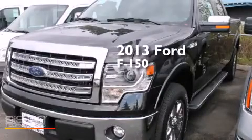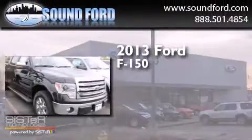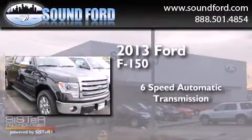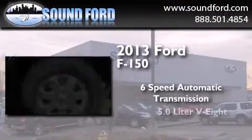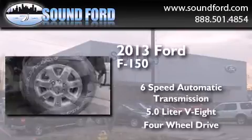This is a brand new 2013 Ford F-150. This truck has a six-speed automatic transmission, a 5.0-liter V8, and the added safety and control of four-wheel drive.